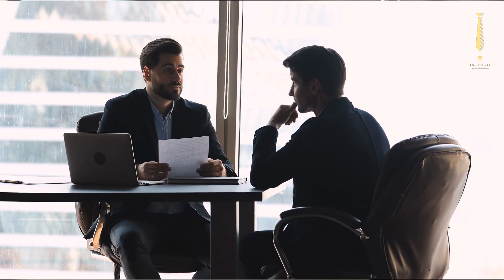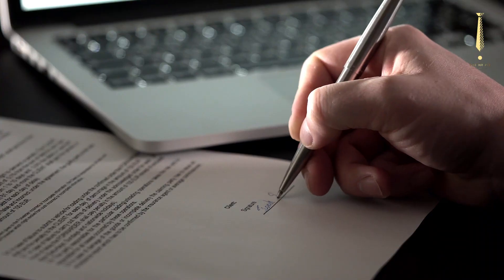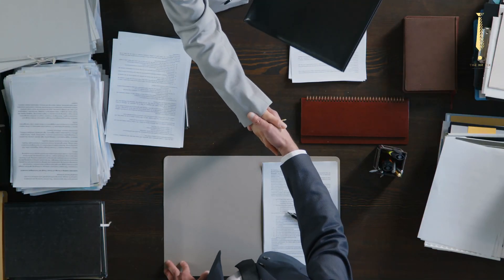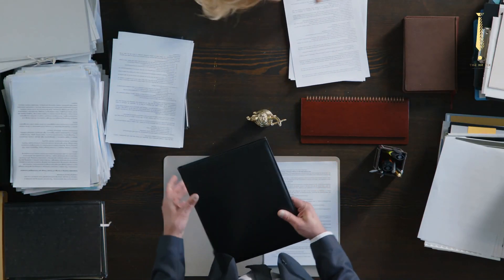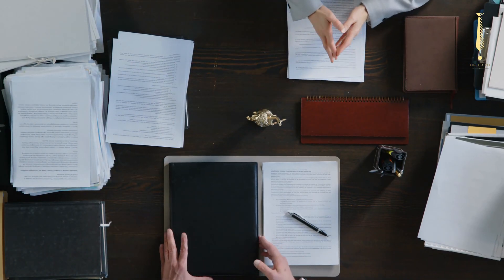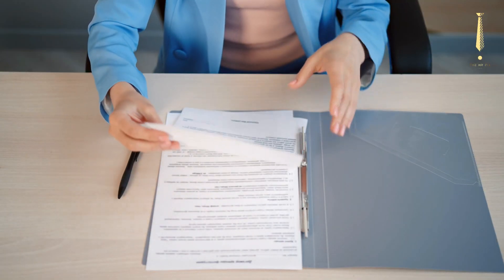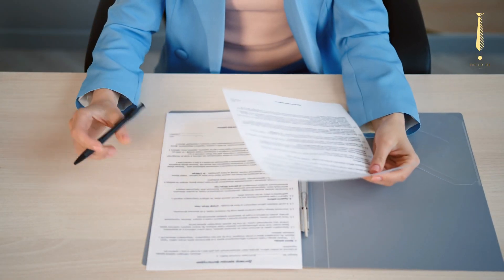Hiring the right talent is a critical step for any organization. Once you've found that perfect candidate, the next step is to extend a compelling job offer. But how do you craft an offer letter that's both professional and persuasive? Let's dive in. Hi everyone, and welcome to today's video on crafting the perfect job offer letter.